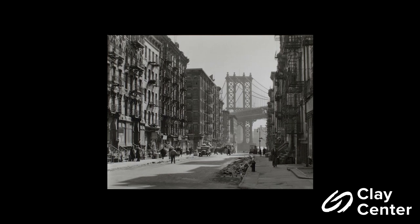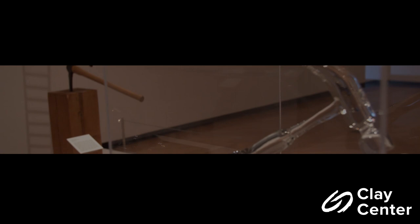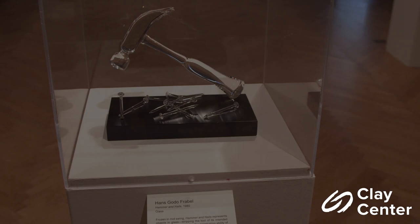This next section is titled Material Illusions. In this section, artists modify and distort everyday tools to question their functionality. By reimagining a tool in a material that renders it useless, artists question how we interact with that object. Each work in this section is a stark contrast to its mass-produced counterparts. Hans Godot-Frabel's Hammer and Nails renders a hammer obsolete by constructing it in glass. Frozen in mid-swing, Frabel injects humor in imagining the shattering results of wielding a glass hammer. Born in East Germany in 1941, Hans Godot-Frabel is recognized as one of the world's leading glass artists.